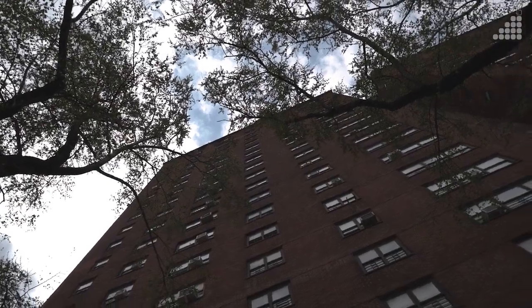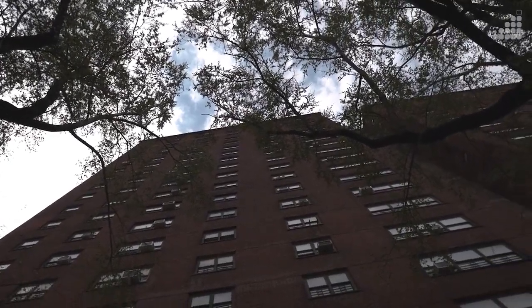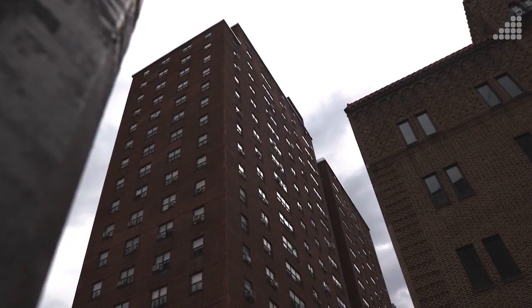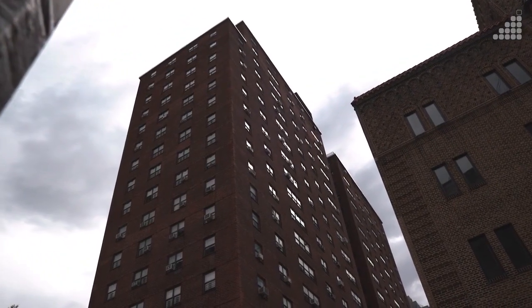You have the ability to procure materials for your project while you're still in the design phase. Here's this 20-story high-rise building that's in very good construction, but the fact is that it doesn't have the infrastructure for heat pumps.